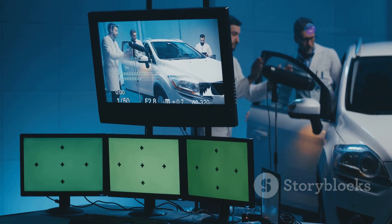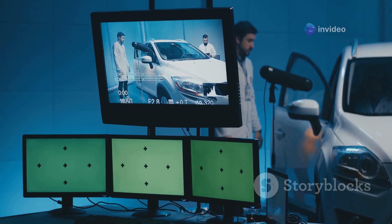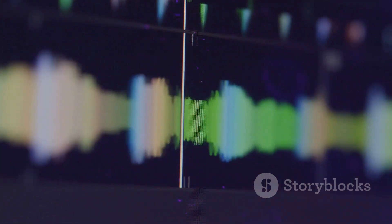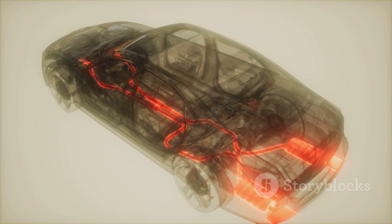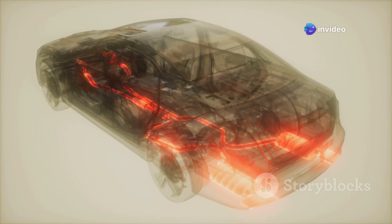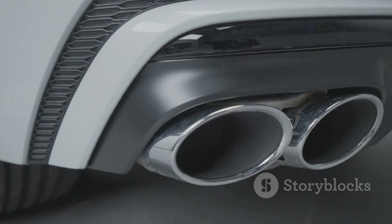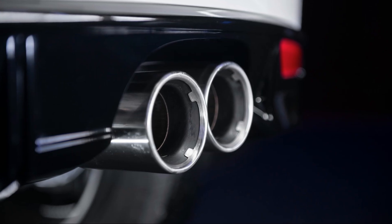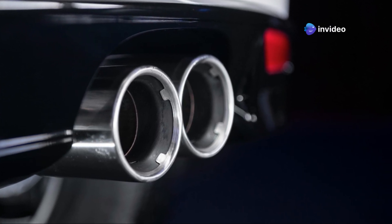Engineers try to make all the exhaust pipes the same length. This is no easy task, as the design of the car and placement of the engine can make it challenging. But why go through all this trouble? It's all about sound waves. Sound waves are crucial in determining the performance and efficiency of the exhaust system. When gases shoot out of the engine, they create pressure waves that travel through the exhaust — like the heartbeat of the engine pulsing through the pipes. If the pipes are all the same length, these waves reach the collector at the same time. This makes a clean, powerful, and smooth sound, indicating the engine is running efficiently and at its best.